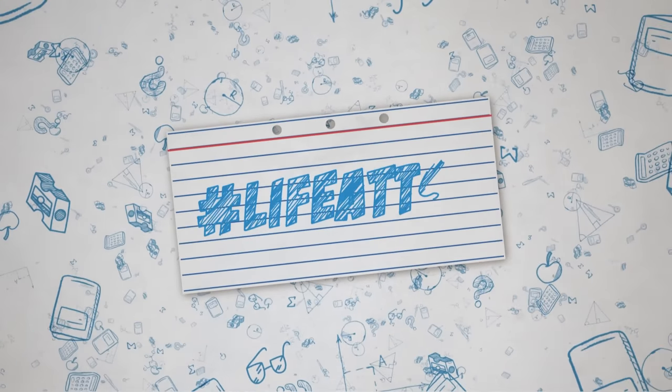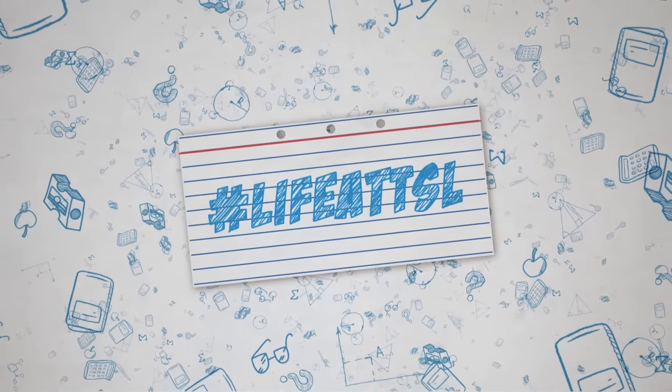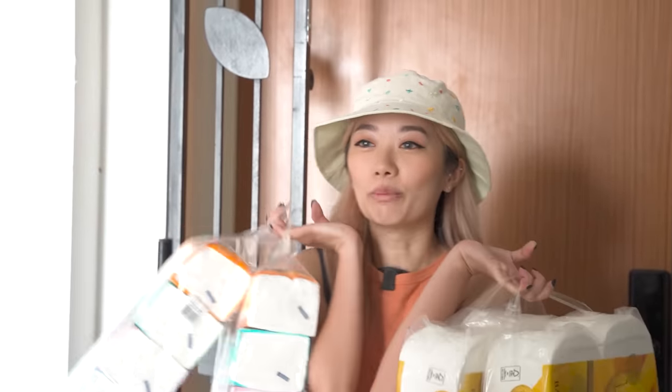TheSmartLocal.com. Live at TSL! Hi guys, we are back with another house tour and this time round, I'm going to look at Amanda's new house with her husband. This is my housewarming gift for her.